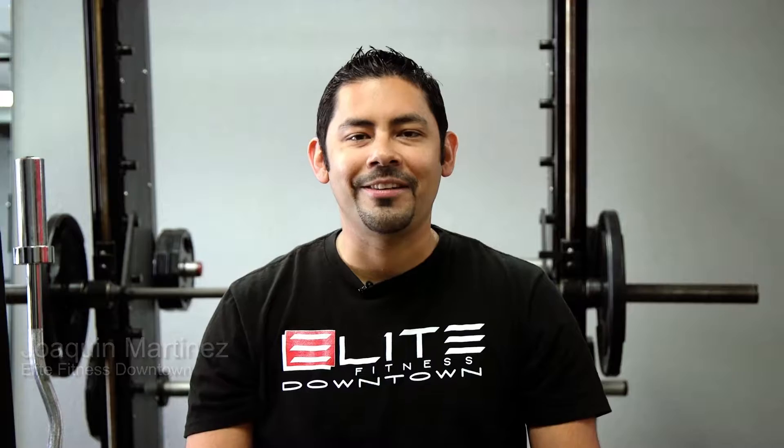Hi, my name is Joaquin Martinez and I'm the owner and a personal trainer here at Elite Fitness Downtown. In this video, I'll be showing you how to make healthy choices for breakfast, lunch, and dinner here in downtown Santa Ana.